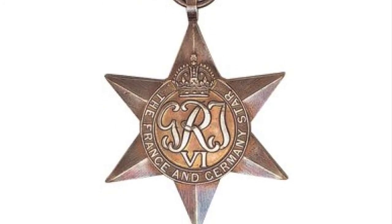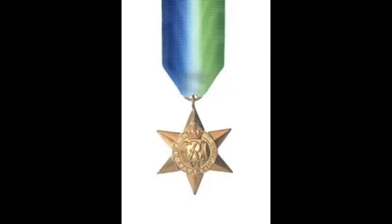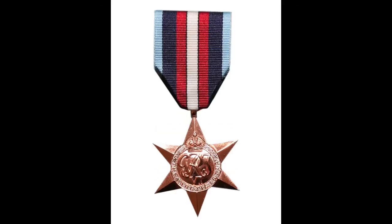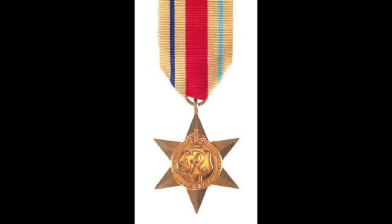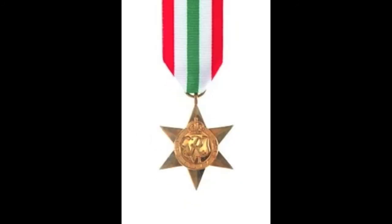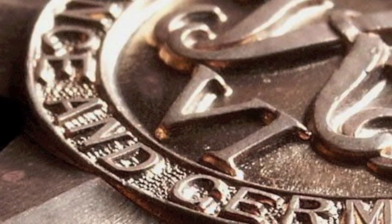The campaign stars include the 1939-45 Star, the Atlantic Star, the Air Crew Europe Star, the Arctic Star, the Africa Star, the Pacific Star, the Burma Star, the Italy Star, and the France and Germany Star.